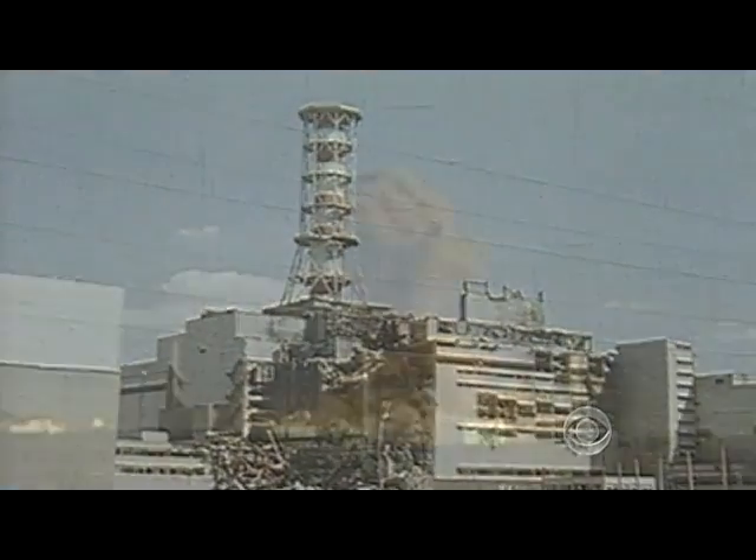Unlike Chernobyl, the explosions at Fukushima have come from the containment dome, not the radioactive core. The containment vessel only had a little bit of radioactivity in it — nothing near what you would have to get in order to get sick.